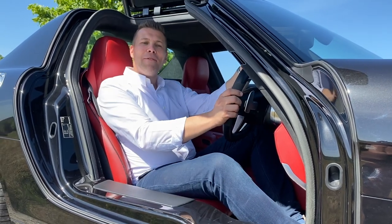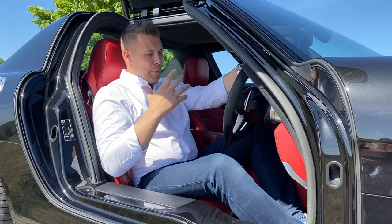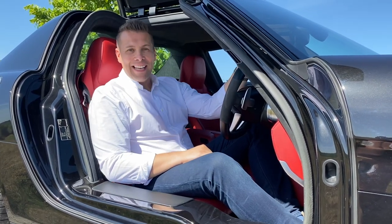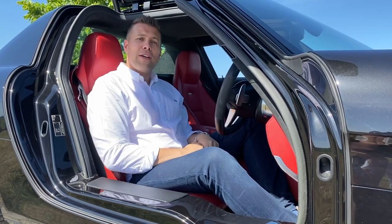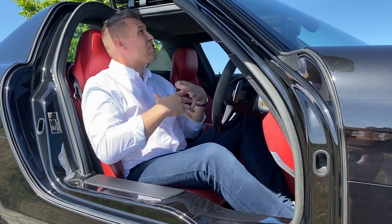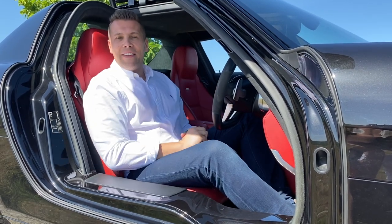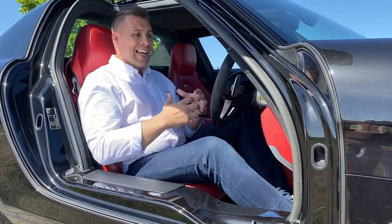Hi, welcome back, it's Dean here again from DMV Collection, and in today's video you find me sat behind the wheel of this beautiful Mercedes-Benz SLS — the fantastic car it is with the gullwing doors, which of course came from the 300 SL gullwing back in the 1950s. It's such a stylish looking car even today, and certainly a great investment for anybody looking to buy a Mercedes-Benz SLS.